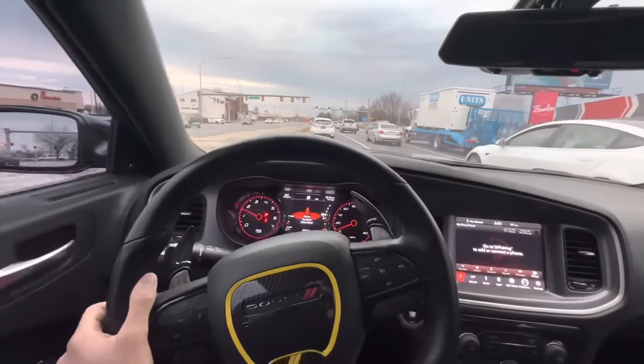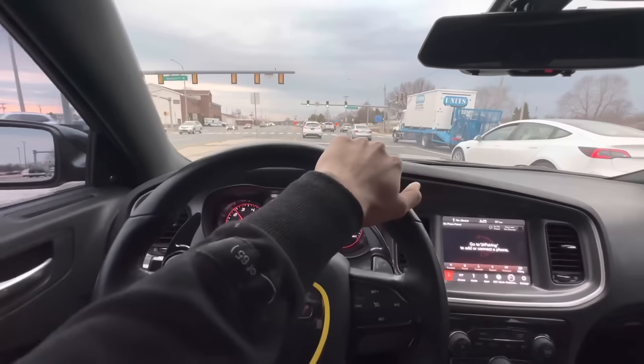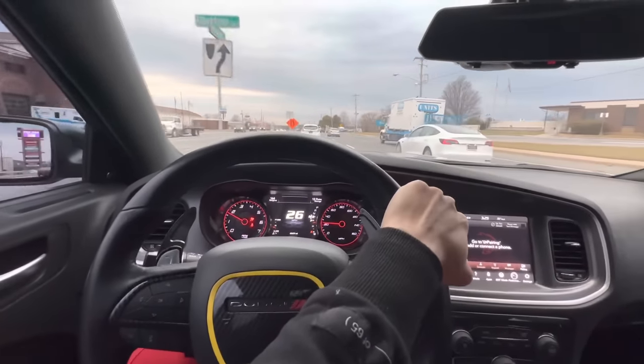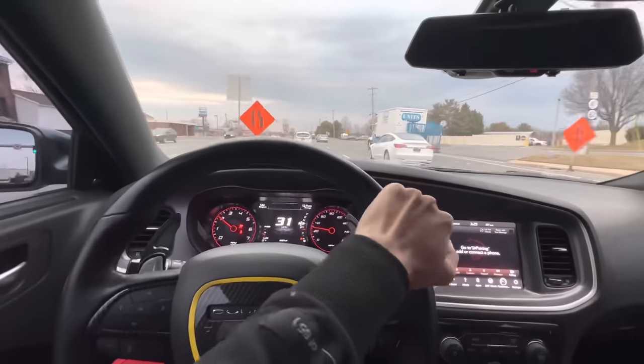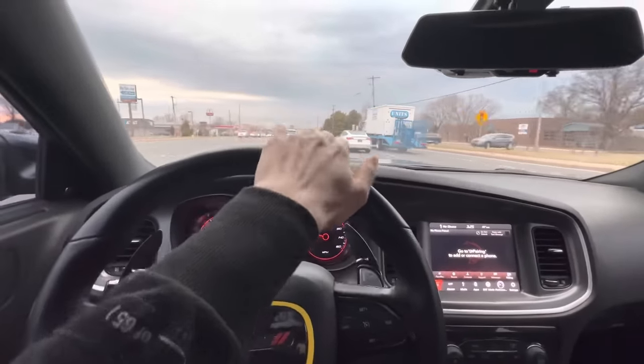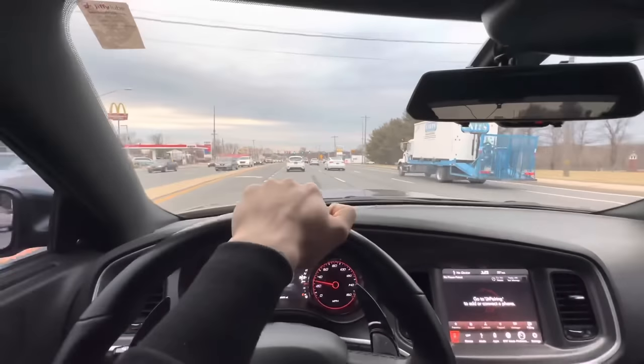Another reason on why I chose the Dodge Charger RT over the SRT or Scat Pack 392 was because the RT can actually handle boost. The 6.4 liter can't — you can still tune it and do what you want to it, but it can't handle boost as well as the 5.7. That's another main reason on why I got this car.